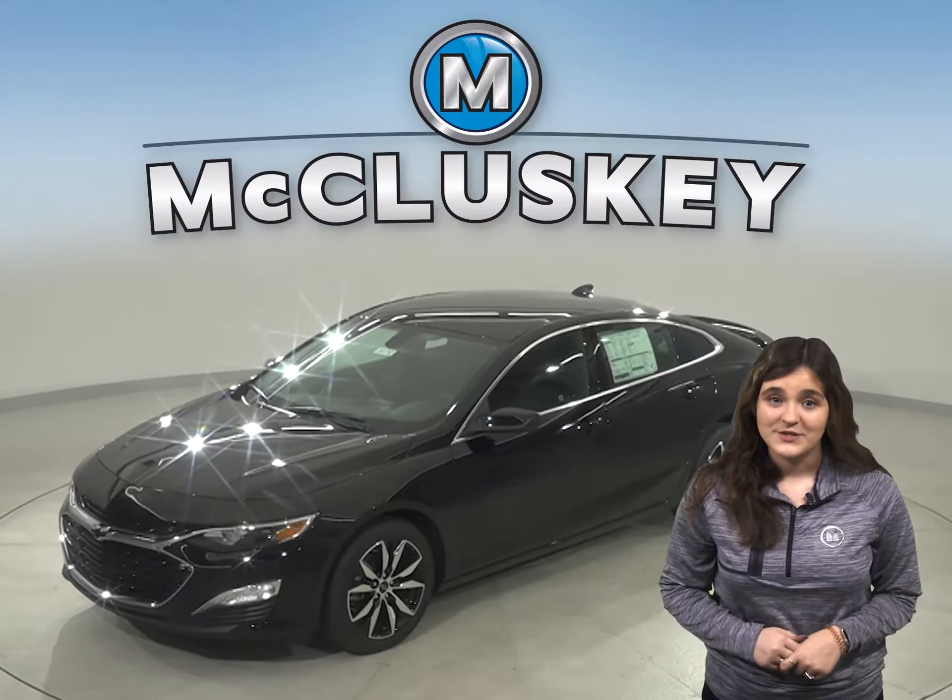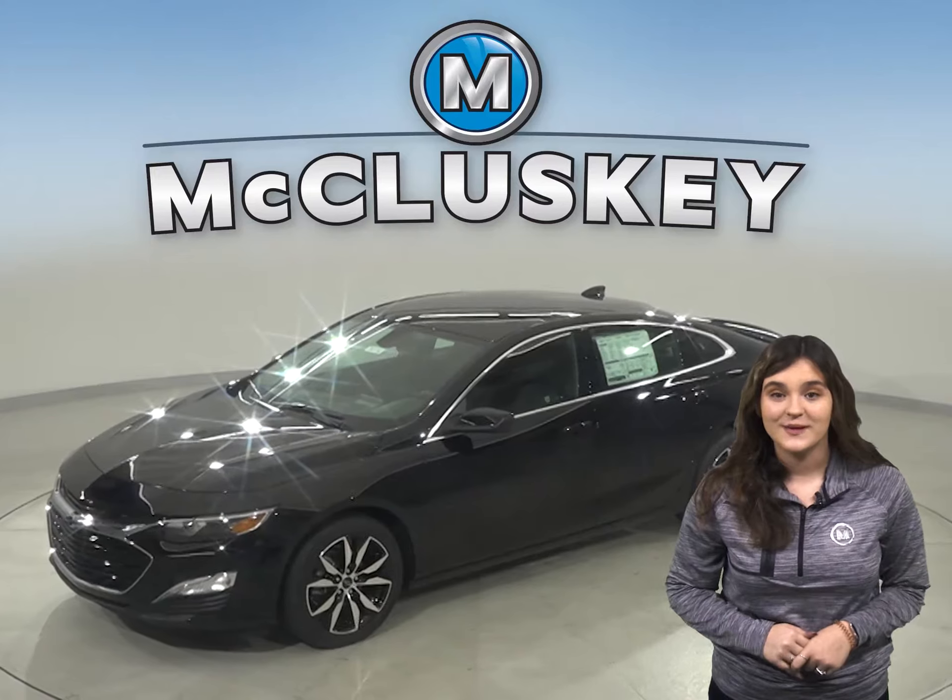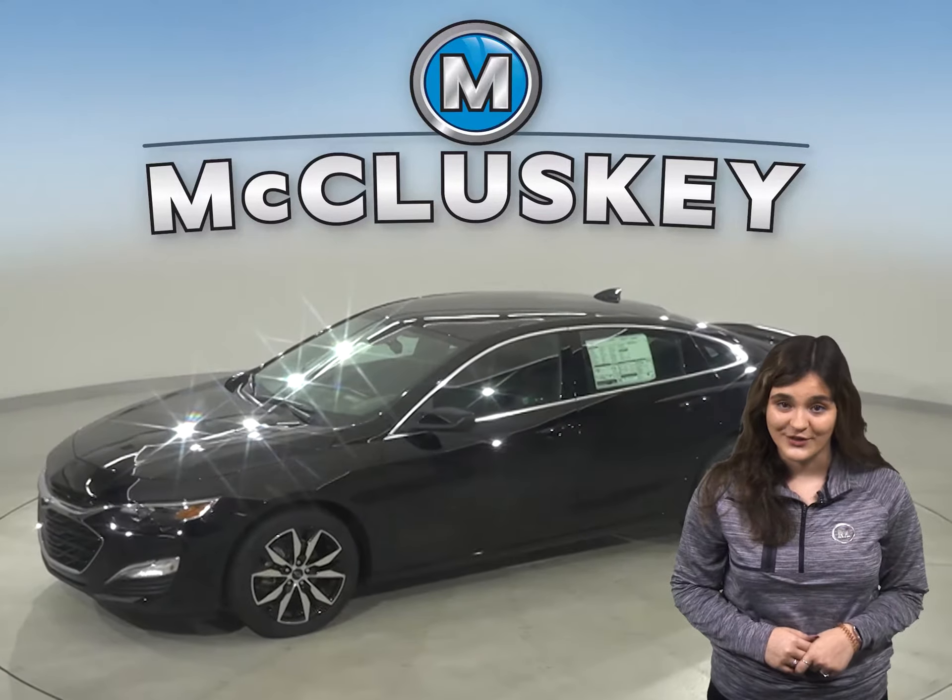Why are you even considering the 2020 Kia Optima when the 2020 Chevrolet Malibu is here and waiting for you?